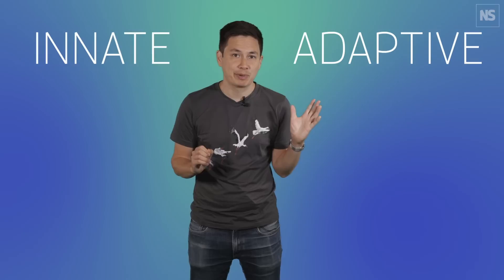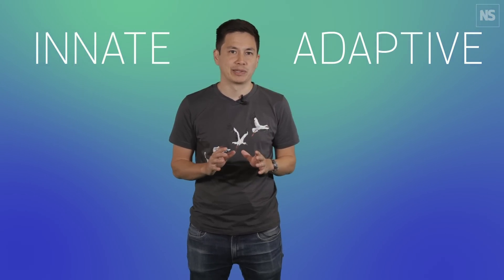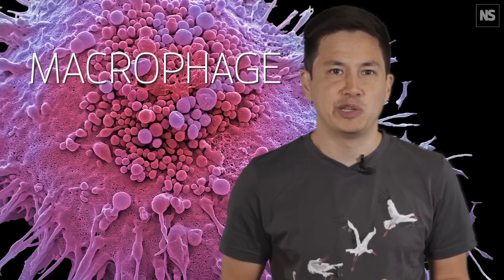Your immune system is made up of two divisions: the innate immune system and the adaptive immune system, each with its own battalion of specialist cells and defensive weapons. The innate immune system is the first line of defence, made up of cells like the scary-sounding macrophage and the less scary-sounding neutrophils.